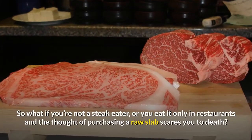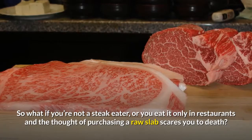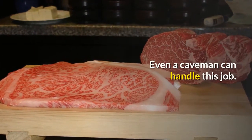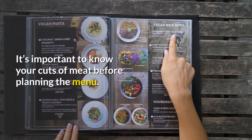So what if you're not a steak eater, or you eat it only in restaurants and the thought of purchasing a raw slab scares you to death? Fear not — it's not that complicated, really. Even a caveman can handle this job. It's important to know your cuts of meat before planning the menu.